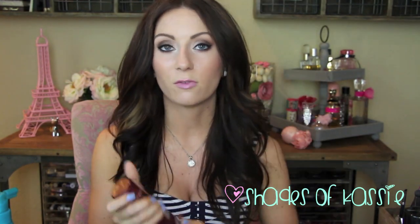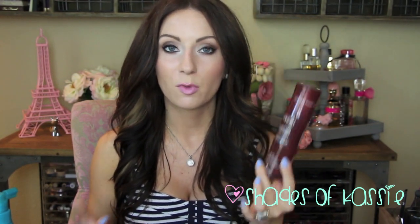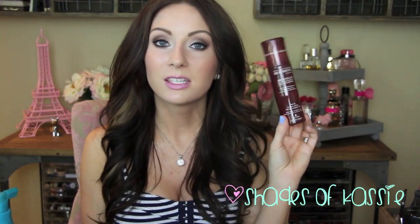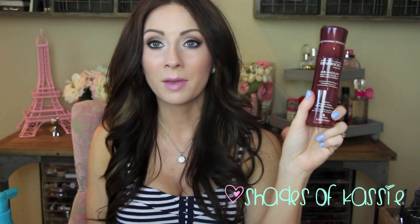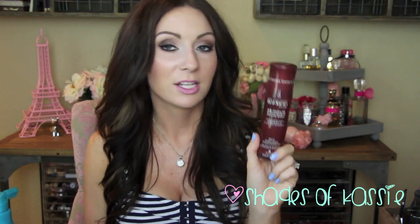My holy grail volumizer for my roots — I can't find it inexpensive; I get mine at a local beauty salon. It's about $26 and it's the Alterna Bamboo Volume 48-Hour Sustainable Volume Spray. It is by far my favorite volumizer. It gives me the most amount of volume that's touchable and soft. I feel like I go through it really fast, and this is going to be my second one. I haven't started it yet because I'm finishing other volumizers, but this is definitely my holy grail. If you have really limp hair, highly recommend checking this one out.